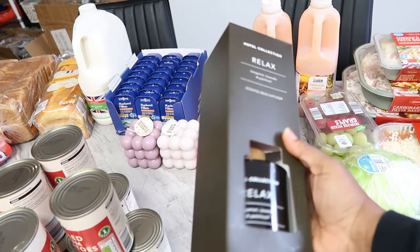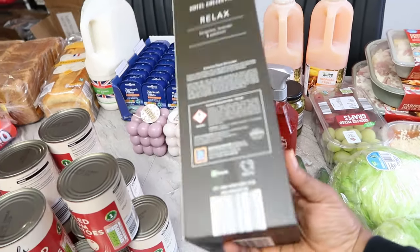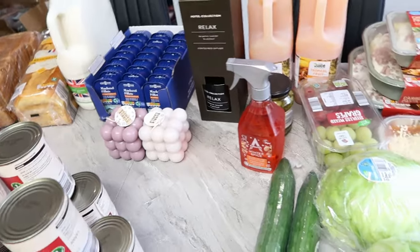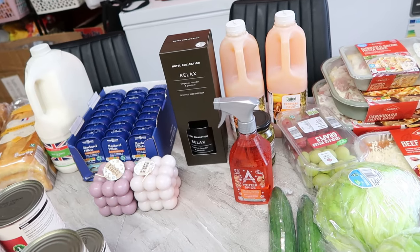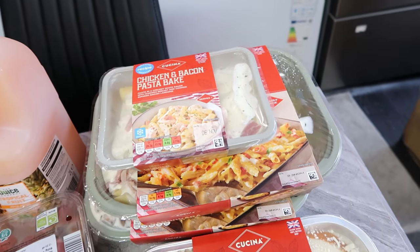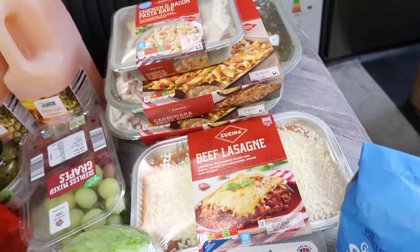I picked this one because I like that it has lavender — there was another one but I dropped it because it didn't have lavender. It's 400ml. Then I got carbonara chicken, which is 2.49, and lasagna for 3.79.